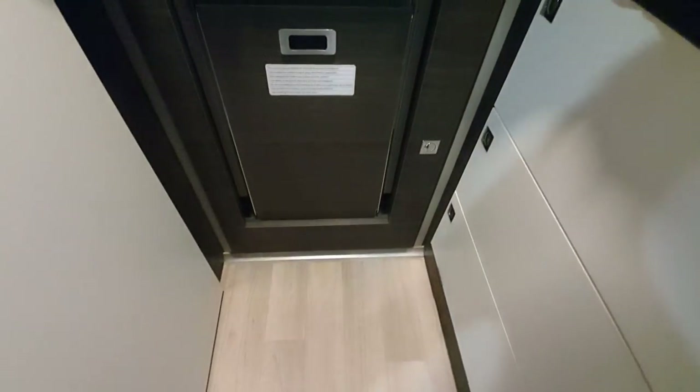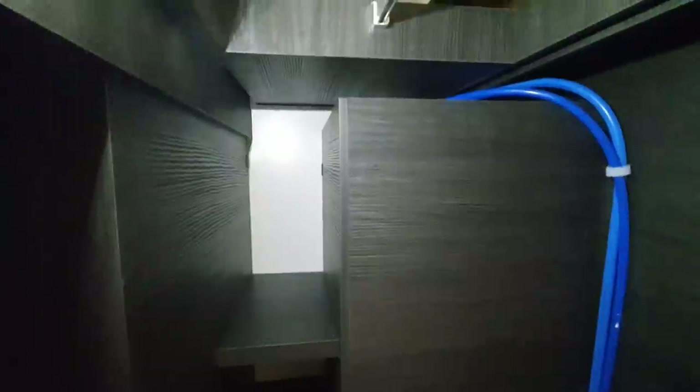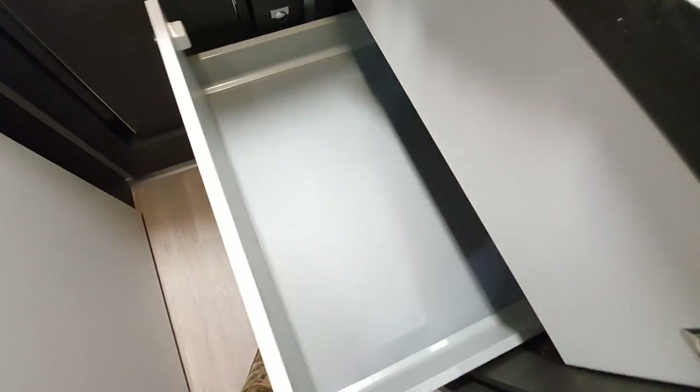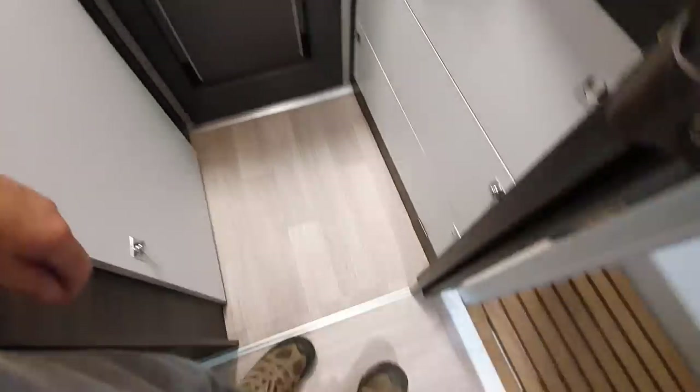And we've got here a wardrobe — it's not a particularly large wardrobe, but it's a wardrobe nonetheless. And we've got a set of drawers down here, just a drawer. More lighting has come on, there's probably a good reason for it.